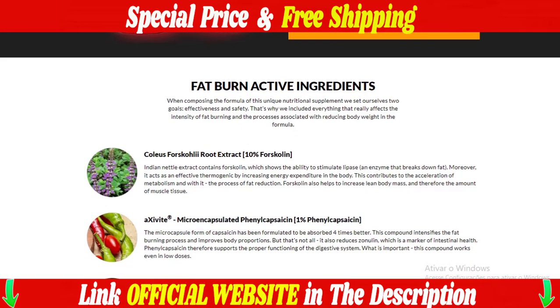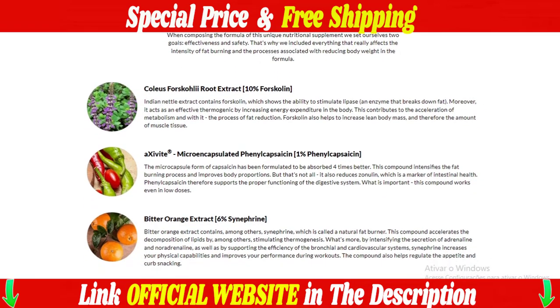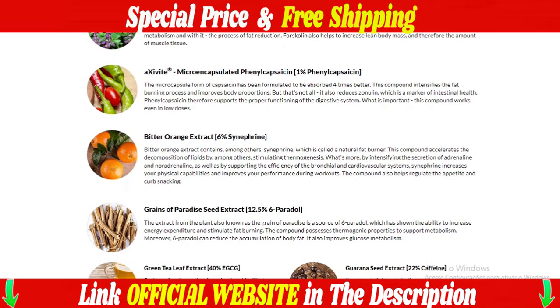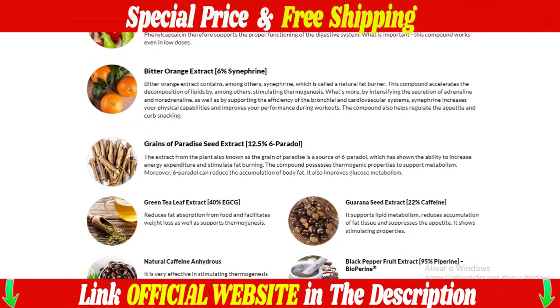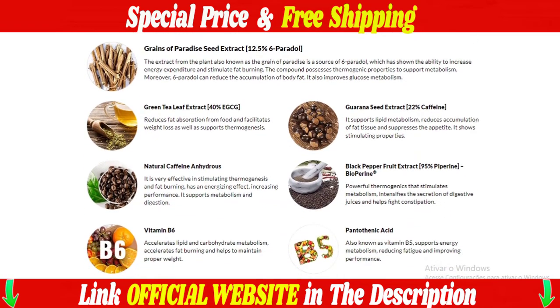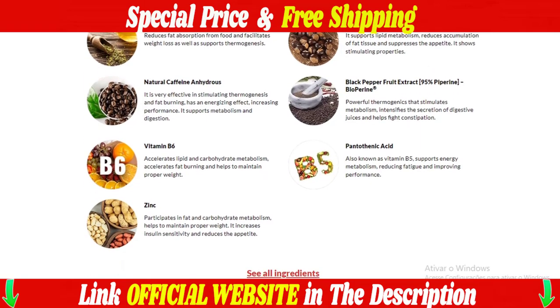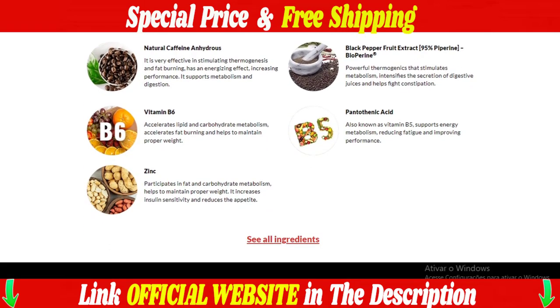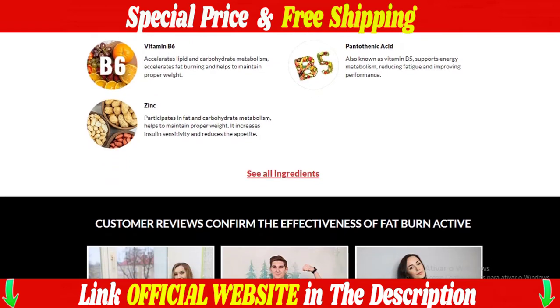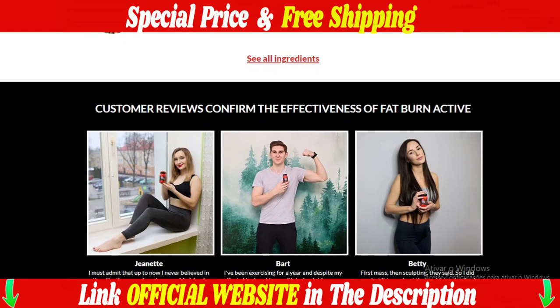When used regularly, the capsules have a positive effect on the rate of metabolism, as well as increasing performance and reducing tiredness. Fat Burn Active is an ideal solution for people who want to lose weight in an active, healthy, and completely natural way. When composing the formula for this unique nutritional supplement, we set two goals: efficacy and safety. That's why we've included in the formula everything that really affects the intensity of fat burning and the processes associated with reducing body weight.